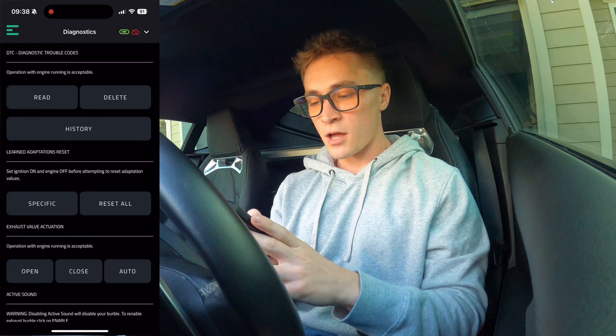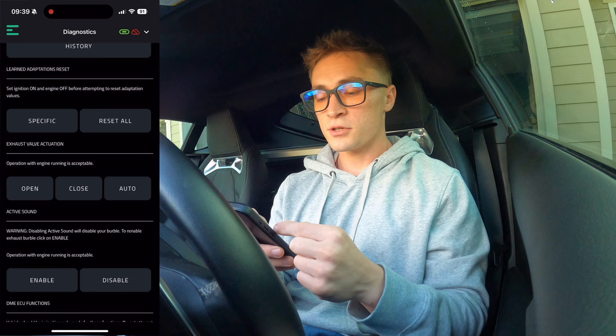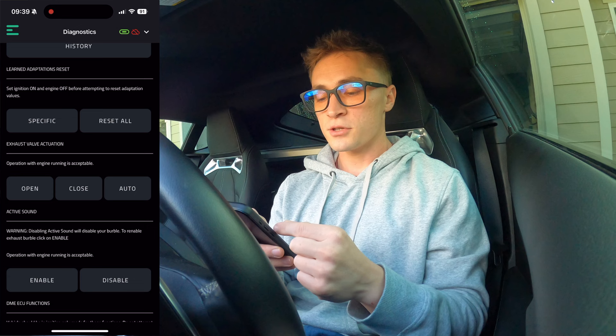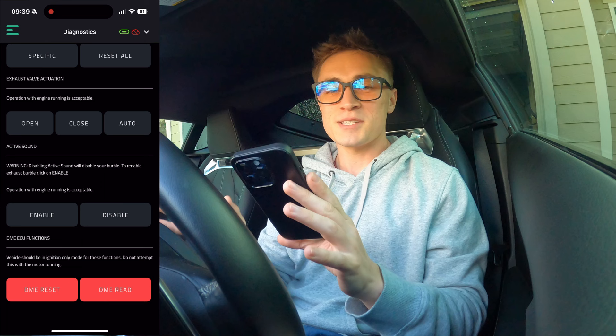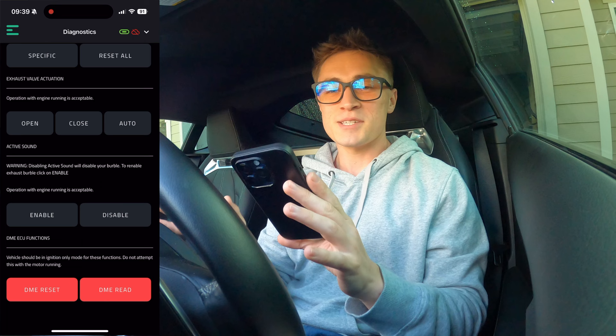You can go to 'Diagnostics' — this is where you can read your engine codes, reset your learned adaptations, your exhaust valve actuation, and your active sound, which is that thing that puts fake sounds through your car — don't want that. DME ECU functions — just don't touch it. You can reset your ECU, but then you've got to send it back off again. So just don't touch the red buttons. 'Map Editor' — that's not for us, that's for your tuner. 'Tuners' — this is where you can find all your tuners. I'm tuned through Sam, so I can click him and request a custom map through the bottom. 'Transmission' — I use XHP, so I don't really use that section.